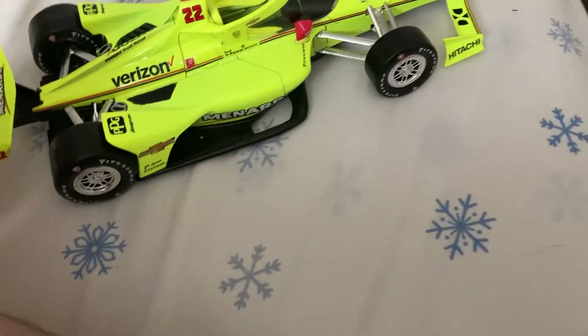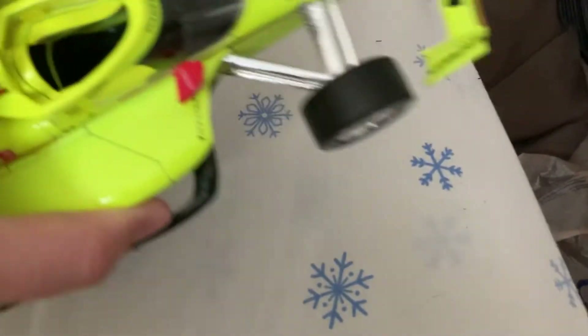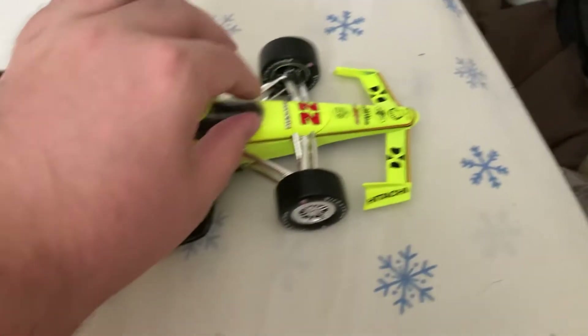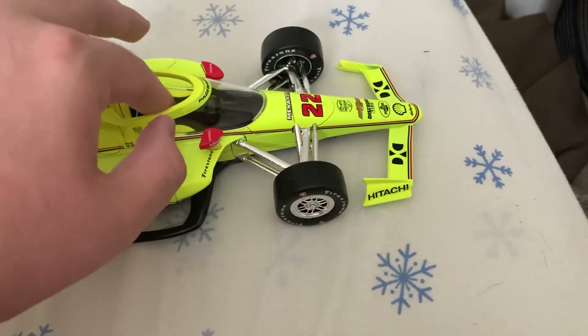Down this side you got the same stuff as usual. Here's a look inside if you want to see that — this is something they started adding on the 2020 cars.